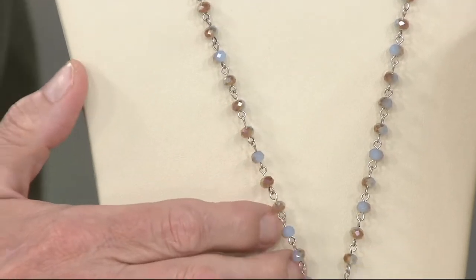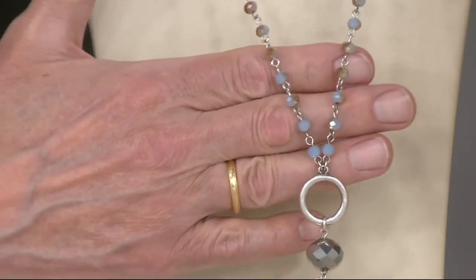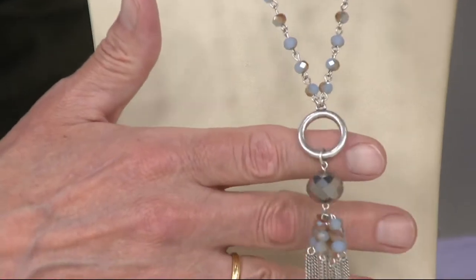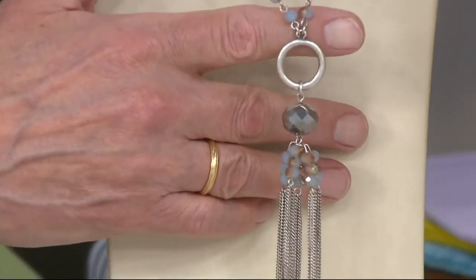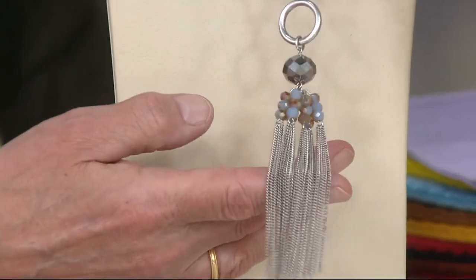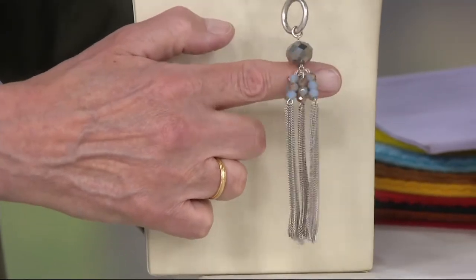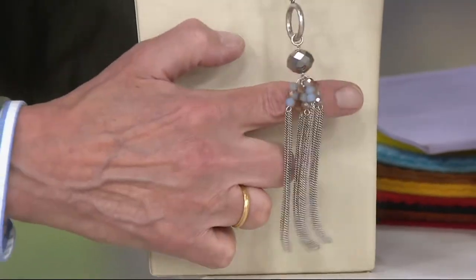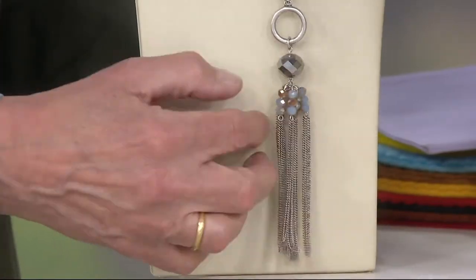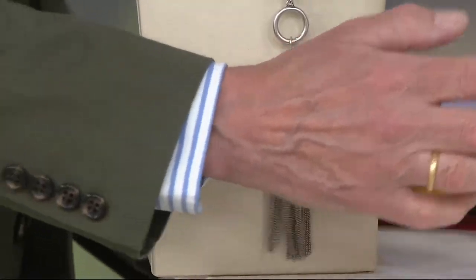This one is called Milky Gray. It's a soft gray bead with an interesting almost-brown half-coating on it. It features a beautiful big hematite bead on silver metal, so if you're a silver gal this is perfect. There are dozens of little chains in the tassel. That grayish-blue really reminds me of a chambray color — very pretty.